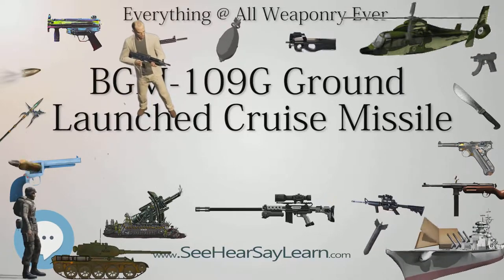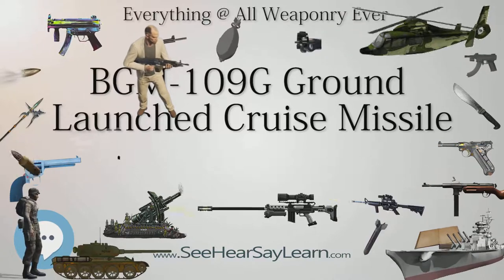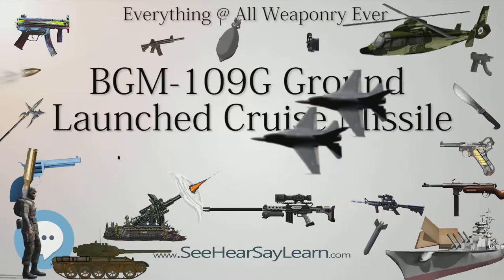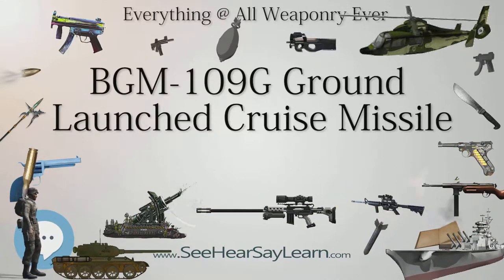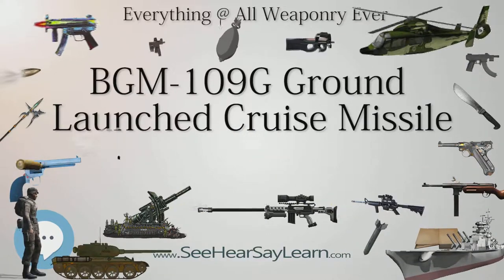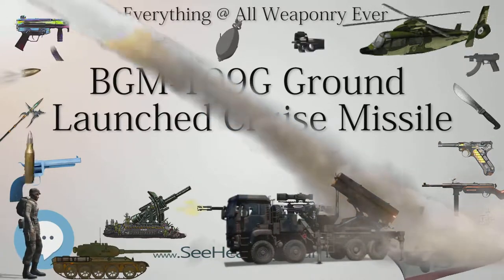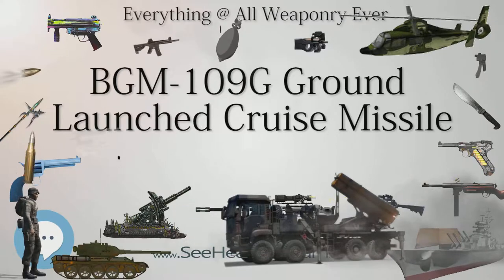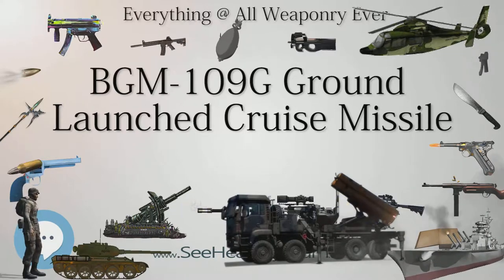Each BGM-109G station was controlled by a wing consisting of a Tactical Missile Squadron (TMS), responsible for operation and deployment of the missiles, and a Tactical Missile Maintenance Squadron (TMMS), responsible for system support. Each TMS consisted of several flights, made up of 69 people and 22 vehicles. The missile was designed to operate in a flight with 16 missiles. Four Transporter Erector Launchers (TEL) each carried four BGM-109G missiles in their containers, ready for launch.